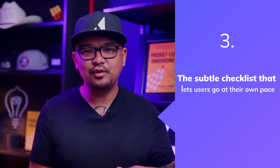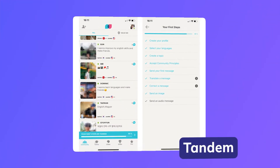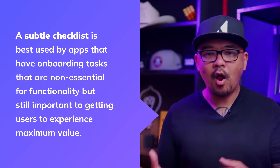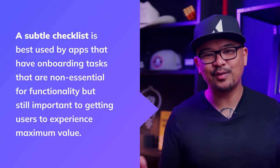Number three is a subtle checklist that lets users go at their own pace. Tandem is a language exchange app that lets users practice language skills with native speakers. The app opts for a more subtle approach to onboarding checklists, using a progress bar just above the navigation bar to alert new users to unfinished tasks while keeping the finish line in sight. This approach is effective because it lets users drive the pace at which they explore the app's features without letting important tasks fall by the wayside. A subtle checklist is best used by apps that have onboarding tasks that are not essential for functionality, but still important to getting users to experience maximum value.